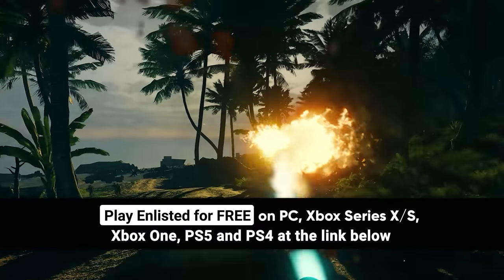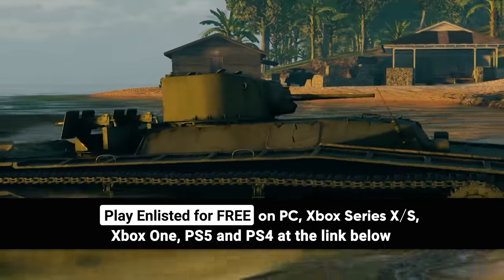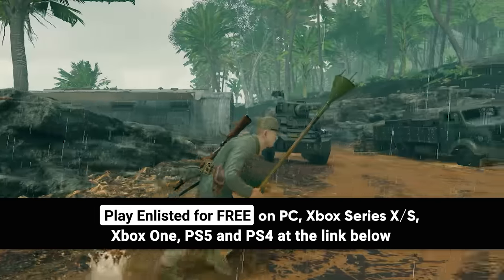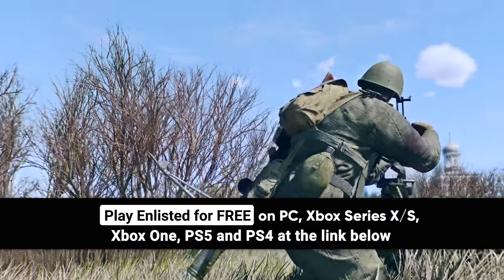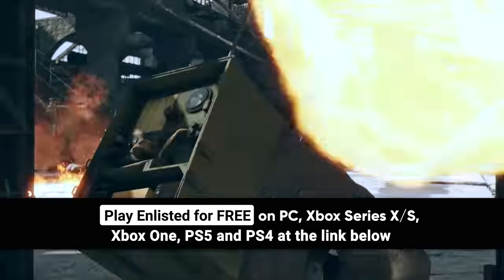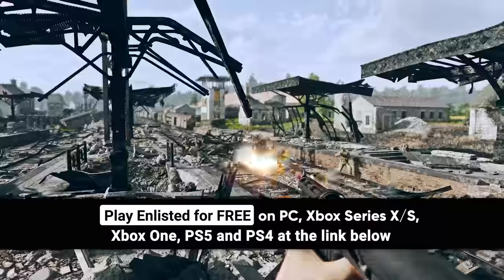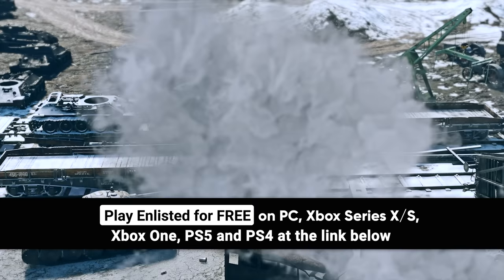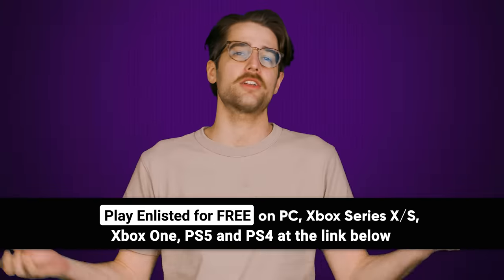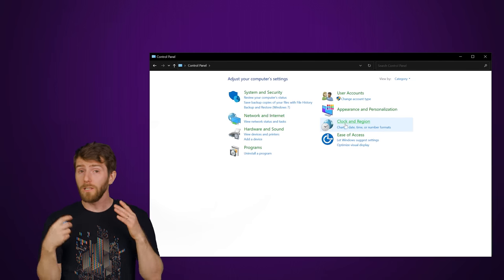We'll tell you right after we thank Enlisted for sponsoring this video. Ready for some boots-on-the-ground combat? Immerse yourself in iconic World War II battles in Enlisted. Command a squad of customizable AI soldiers and fight against other players utilizing iconic weapons and vehicles from the era. With multiple unique and varied campaigns, no battle will ever feel the same. Play Enlisted for free on PC, Xbox Series X, and PlayStation. Check it out at the link below and get an exclusive bonus pack.